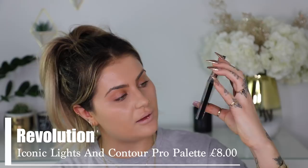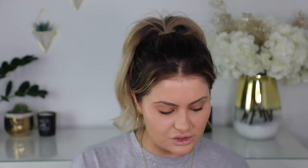The powder I have is the Revolution Luxury Banana Powder - this looks the exact same as the Ben Nye, which is strange. I'm just going to dust that under my eyes. Next product is the Revolution Iconic Lights and Contour Pro Palette - it looks the exact same as the NYX palette. Fair enough if the products are good then they're good, but that's not really original, is it? When I was trying to shop it I was like, this all looks like stuff I've got already from other brands.